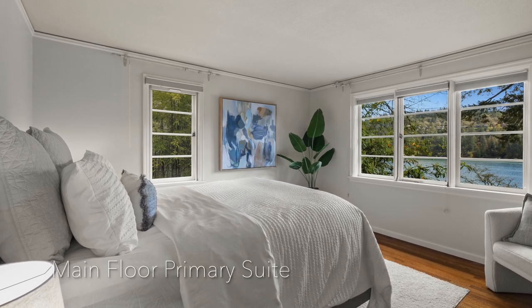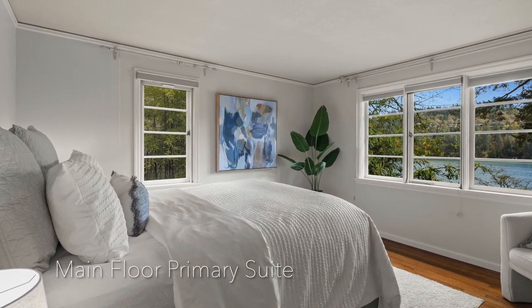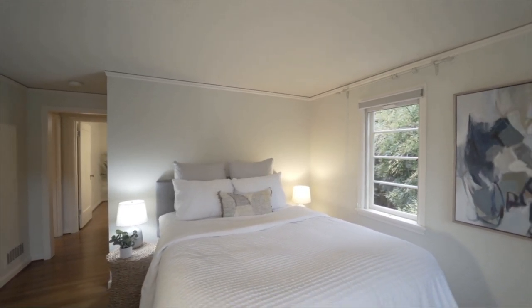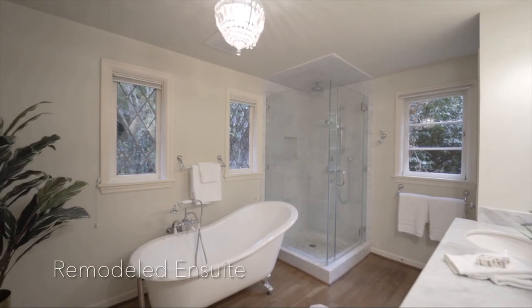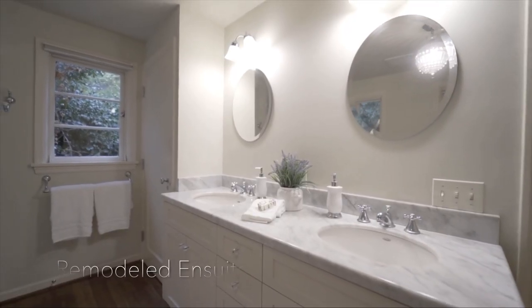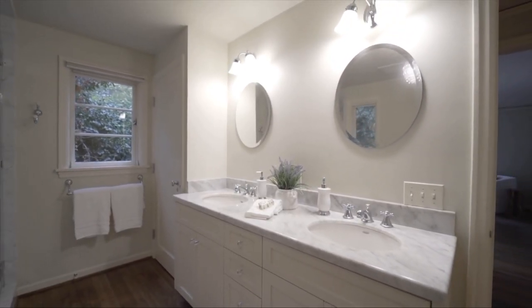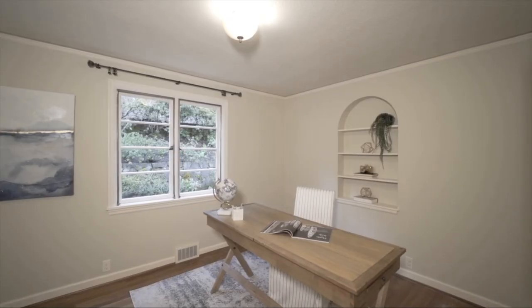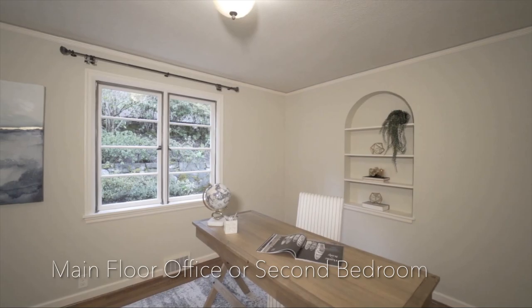The primary suite is located on the main floor. Imagine waking up and seeing this beautiful lake view every morning. The main floor also has an additional full bath and a second bedroom or office space.